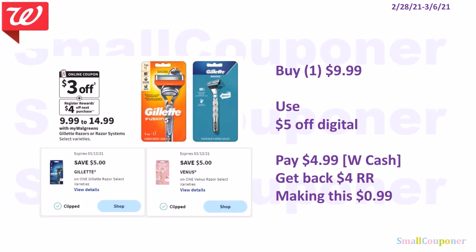This is the Gillette Razor or the Venus Razor. If you get the ones that cost $9.99, we have a $5 off digital. Even though the ad advertised $3 off, we got $5 off — so do not clip the $3 off. You'll pay $4.99. You can pay this with Walgreens cash, get back a $4 register reward, making this $0.99.